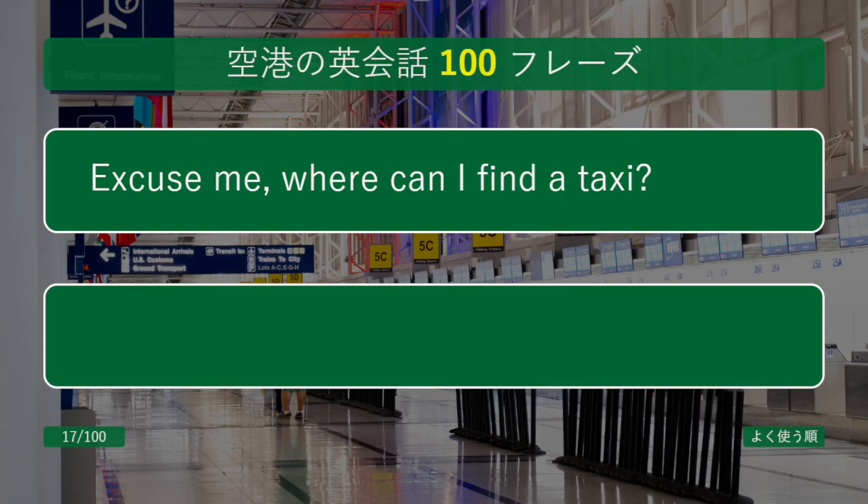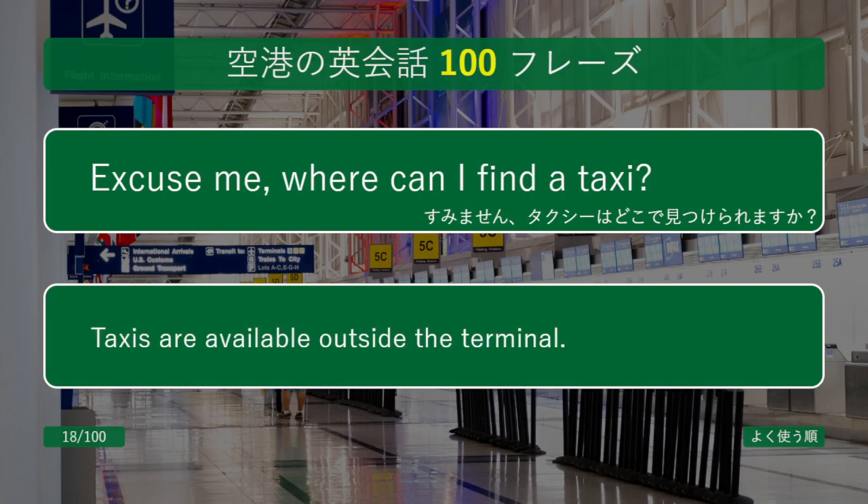Excuse me, where can I find a taxi? Taxis are available outside the terminal.